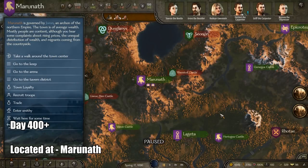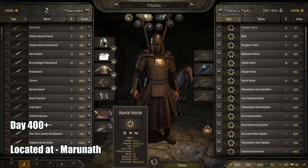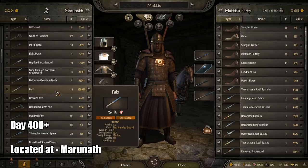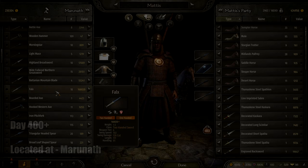Coming up next for the two-handed sword is the Falx. It is located in the region Maruneth, same as the Ronfilia. It has a swing speed of 102, swing damage of 129, a length of 111, and a handling of 91. Keep in mind, same again, this weapon only started showing up after around 400 in-game days played, so you shouldn't expect it to appear too early in your gameplay.